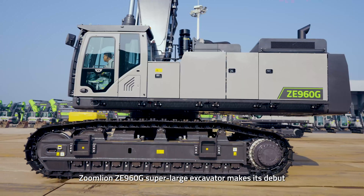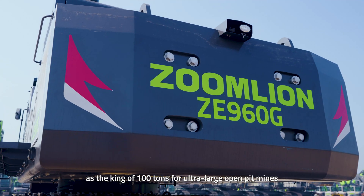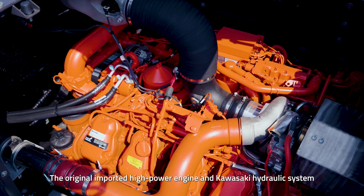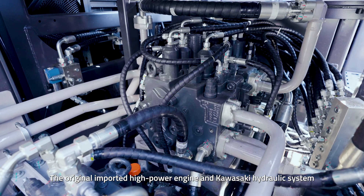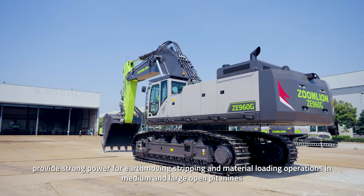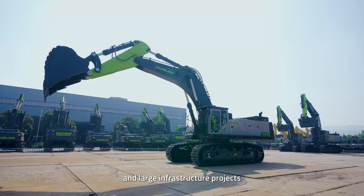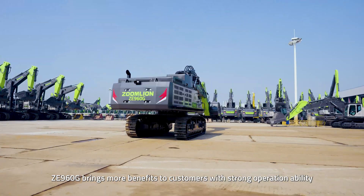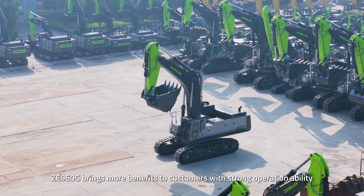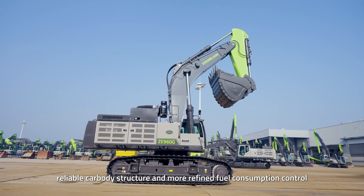Zoom Lion ZE960G Super Large Excavator makes its debut as the king of 100 tons for ultra-large open pit mines. The original imported high-power engine and Kawasaki hydraulic system provide strong power for earth-moving stripping and material loading operations in medium and large open pit mines and large infrastructure projects. ZE960G brings more benefits to customers with strong operation ability, reliable car body structure, and more refined fuel consumption control.